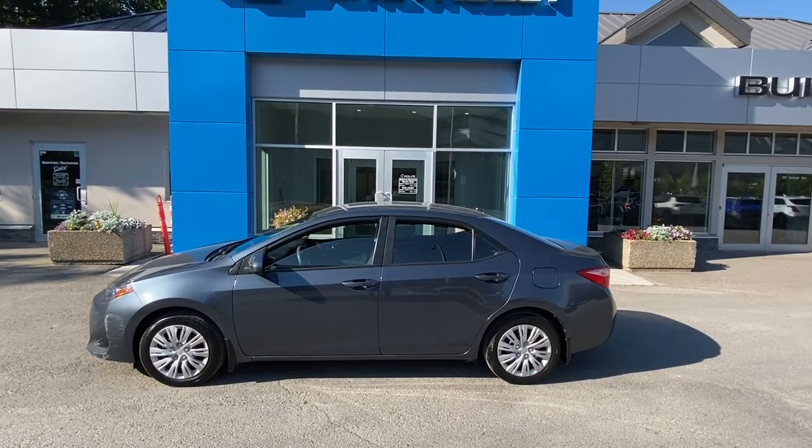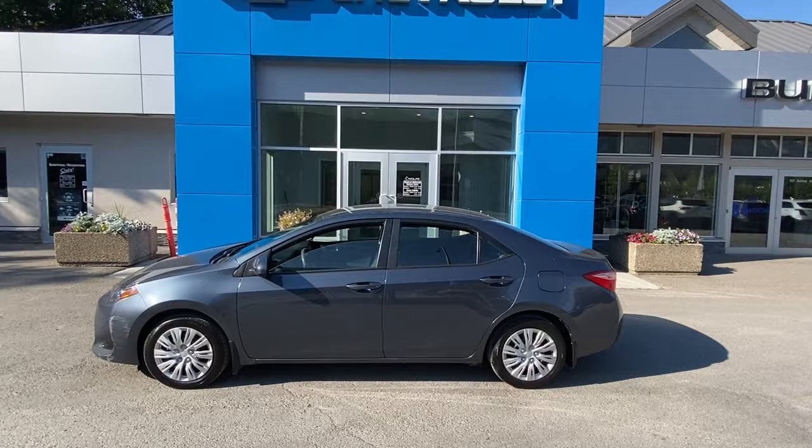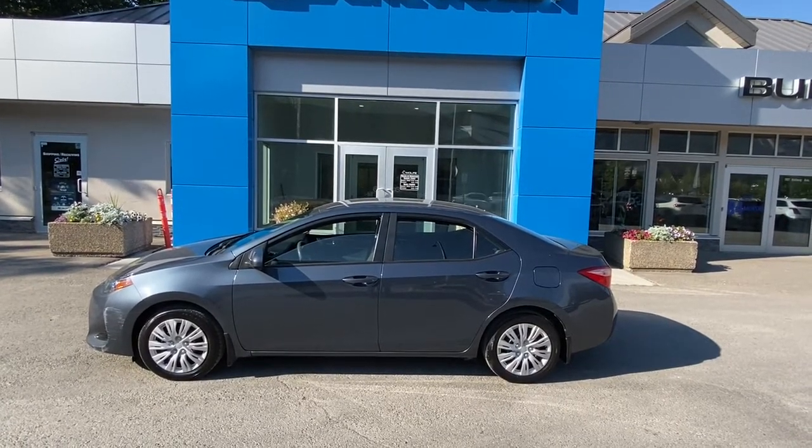Our Corolla LE has the 1.8 litre engine paired with a CVT transmission and front wheel drive. This vehicle also has a set of winter tires.